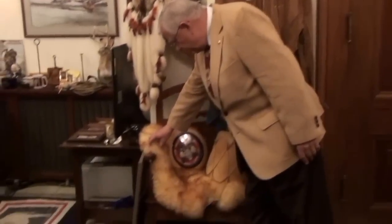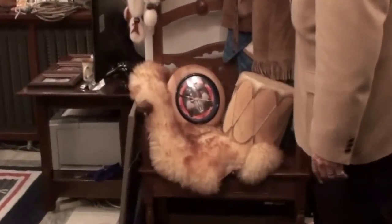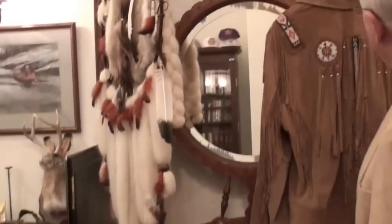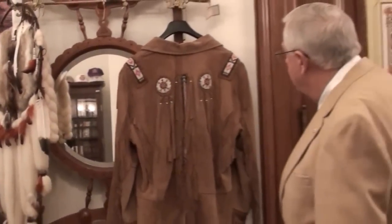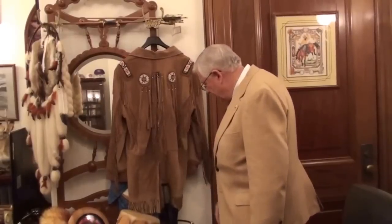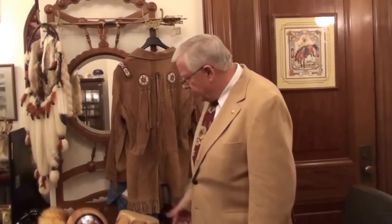This is a sheepskin that's on loan. It's from wool growers. These are some Indian artifacts from different tribes. And this just happens to be a coat that I picked up that I thought was pretty western.